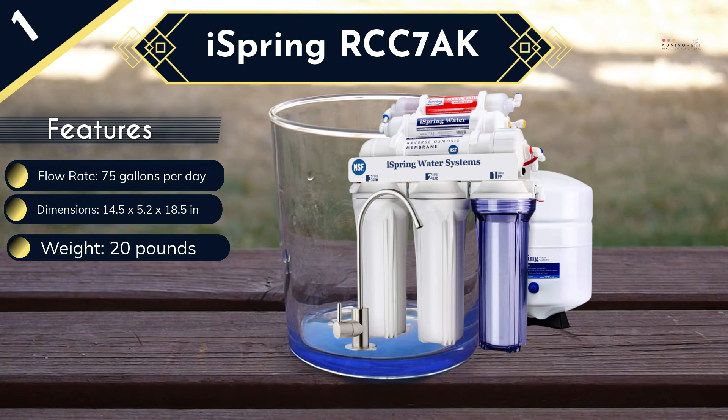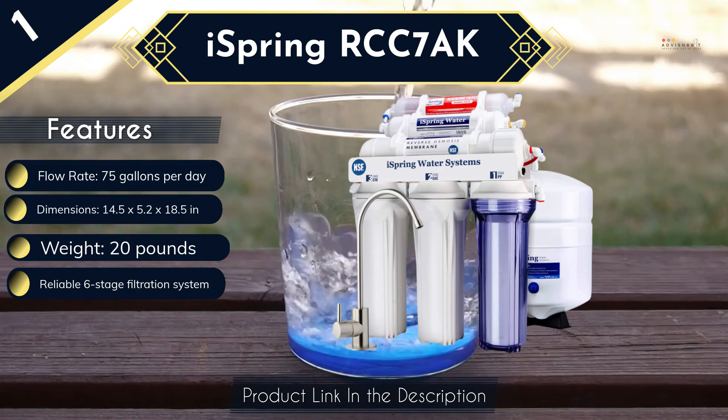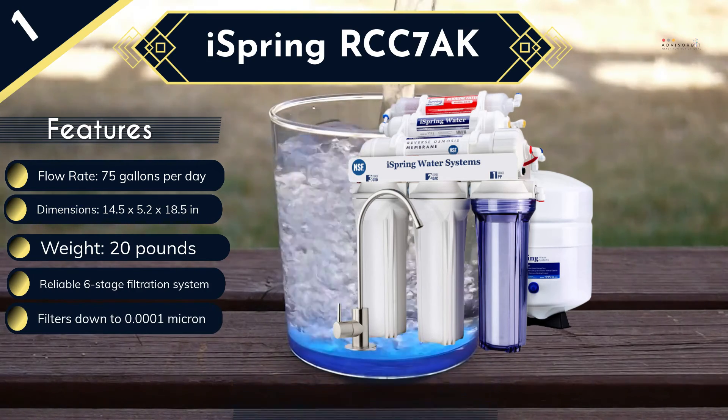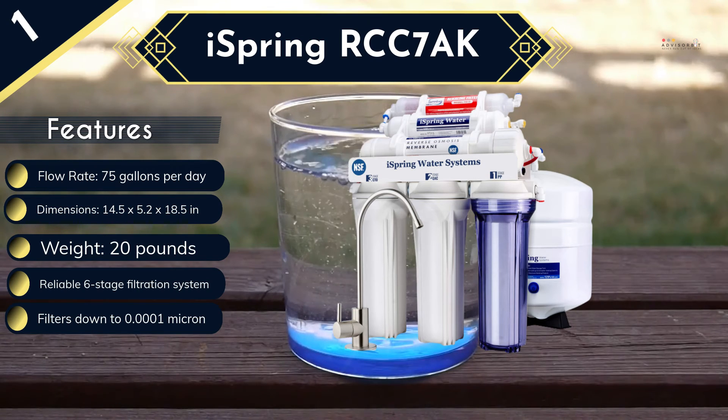Given the performance, easy DIY installation, quiet operation, and relatively affordable price tag, this is the best water softener for the money in our list as it is hard to get anything similar without spending more. While this system seems to take up a lot of cabinet space, this should not be a big deal as it is always recommended to dedicate the cabinet under the sink entirely to the filtration system.